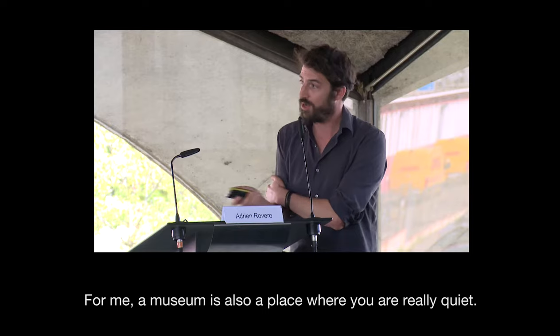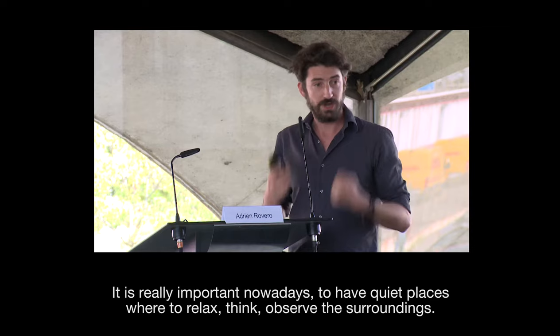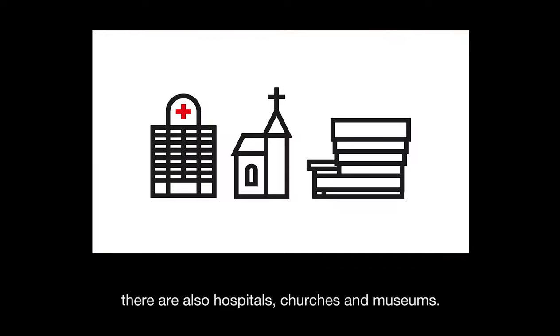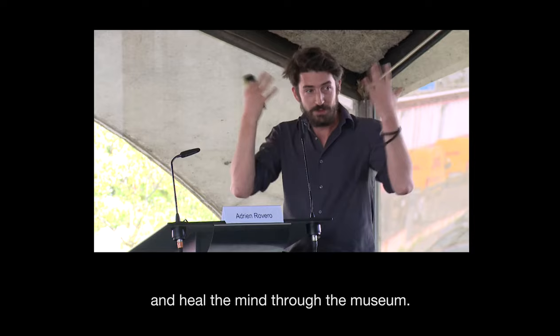For me, a museum is also a place where you are really quiet and you don't use cell phones, which is so important now — to have a quiet place to relax, think, and observe your surroundings. The places where you don't have cell phones: the hospital, the church, and the museum. All three are places where you can heal — you can heal the body, the spirituality, and you can heal the mind with the museum. The museum can heal us.